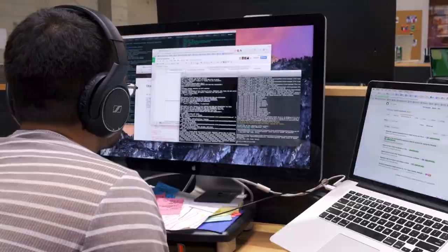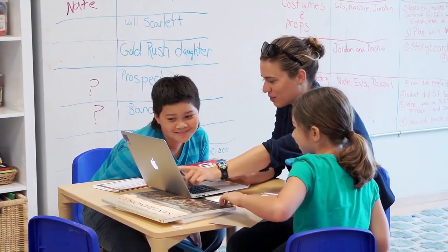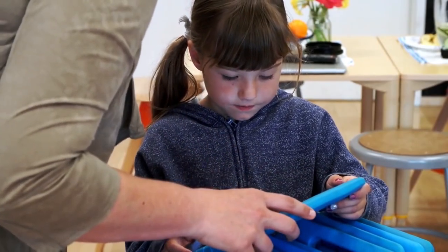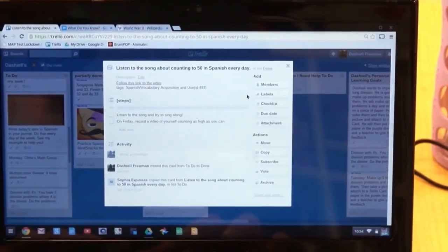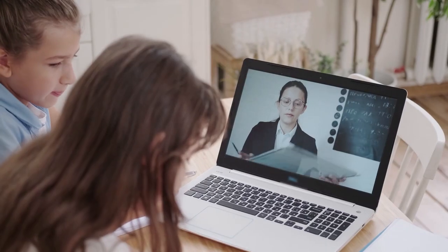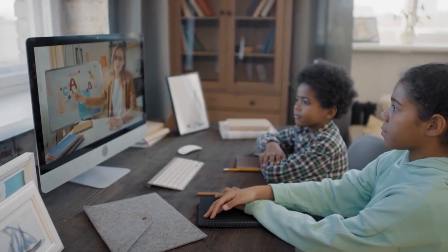Digitalization of school and medical documents has become another channel for the leakage of such data. As the result of a negligent attitude to information security, child identification data often gets leaked to the web. To protect your child, teach them about the real dangers of the online jungle from an early age. Do not forbid online communication, but explain in detail that the strange attention of a network friend can actually threaten them.